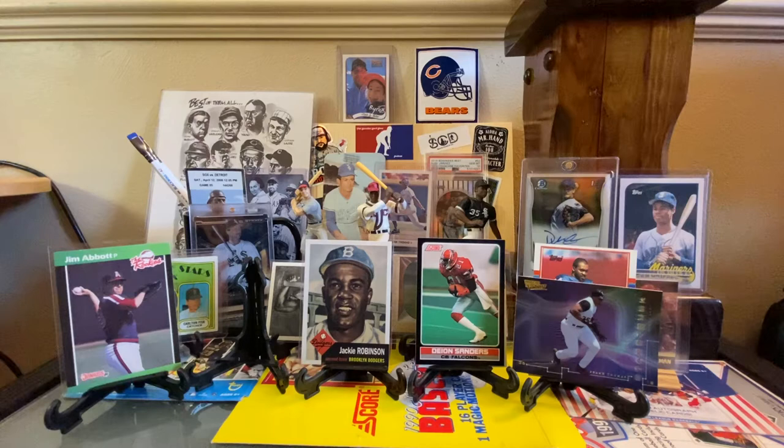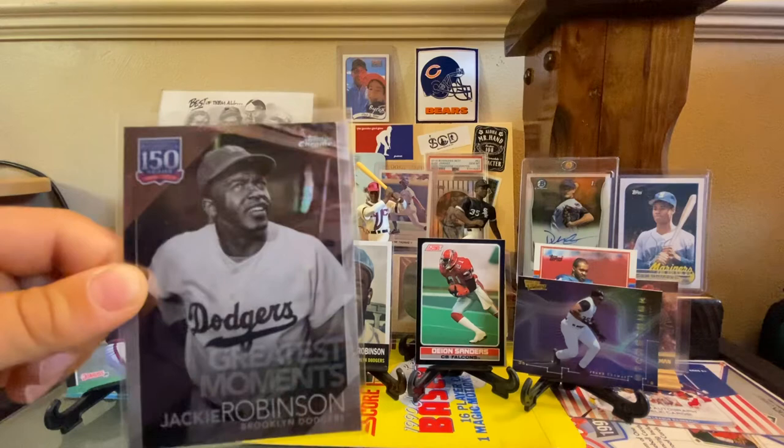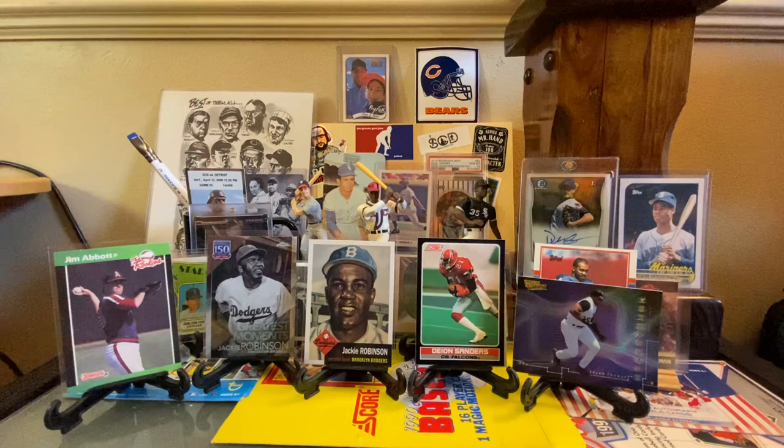And then, same year — 2019 — professional baseball 150 years, from 1869 to 2019, Topps Chrome Greatest Moments, Jackie Robinson. That's a beautiful card. And look, it's in black and white, which is awesome. It's got a little bit of that shine too because it's a chrome. It's a really neat card — I like black and white cards.